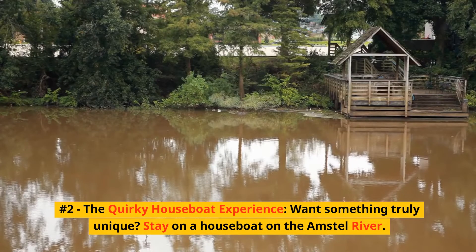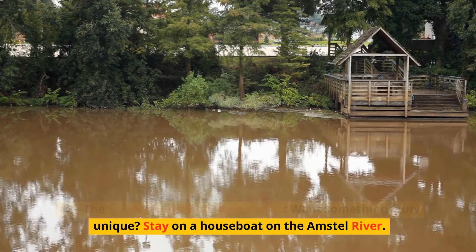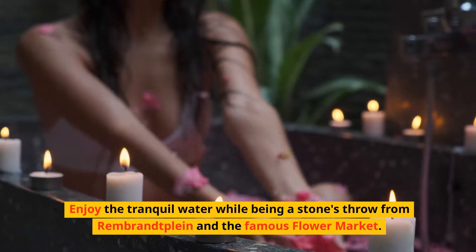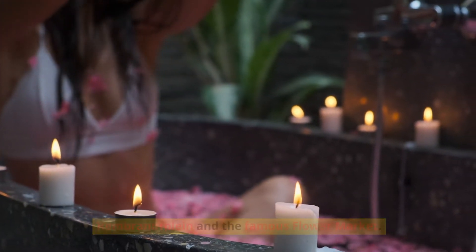Number 2: The Quirky Houseboat Experience. Want something truly unique? Stay on a houseboat on the Amstel River. Enjoy the tranquil water while being a stone's throw from Rembrandt Square and the famous flower market.